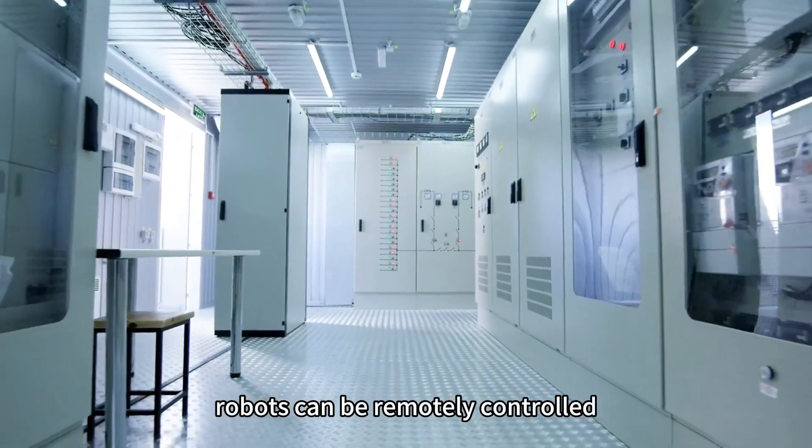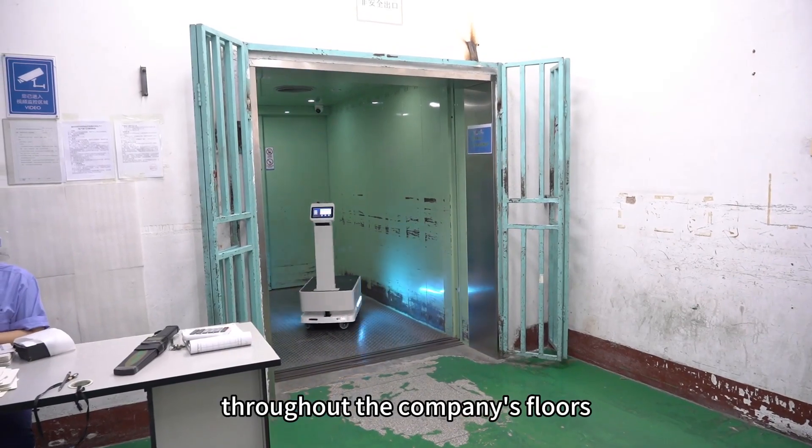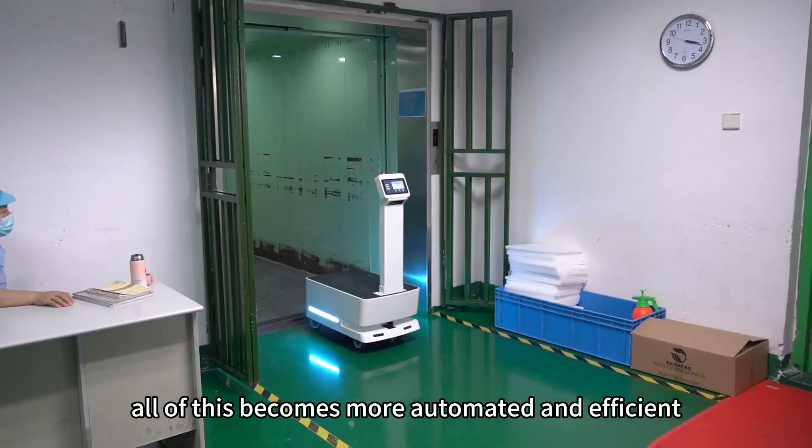Robots can be remotely controlled, enabling them to move freely throughout the company's floors. All of this becomes more automated and efficient.